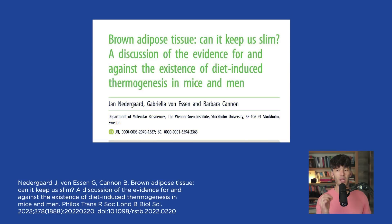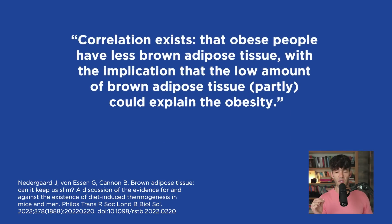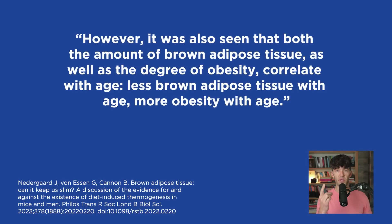This study titled 'Brown Adipose Tissue: Can It Keep Us Slim? A Discussion of the Evidence For and Against the Existence of Diet-Induced Thermogenesis in Men and Mice' notes that a correlation exists where obese people have less brown adipose tissue, with the implication that low brown adipose tissue could partly explain obesity. However, we also know that obesity increases with age, and as you get older, the activity and quantity of brown adipose tissue declines.